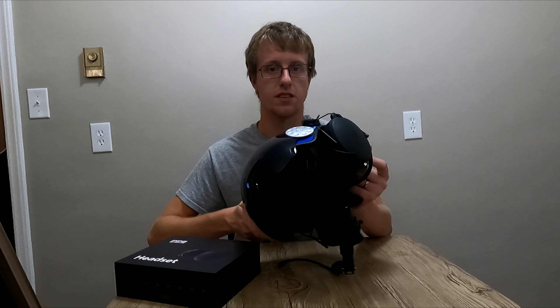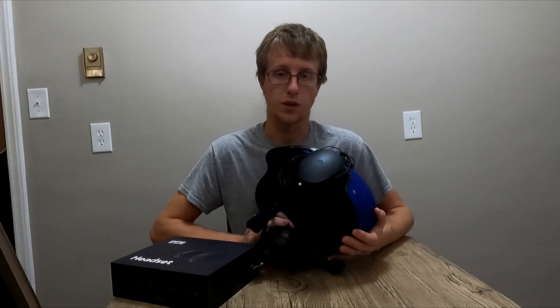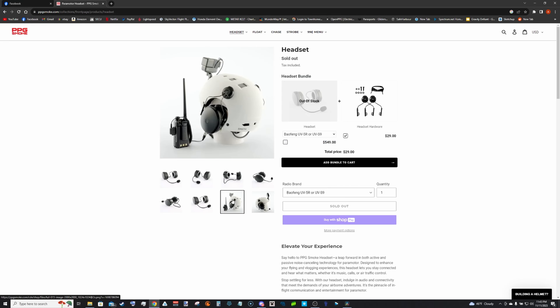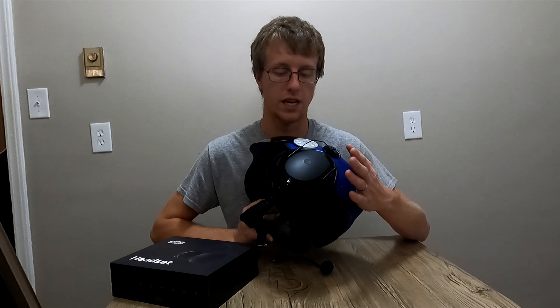So I thought I'd pick one up and roll the dice. The PPG Smoke headset touted itself to be the epitome of Bluetooth and active noise cancelling and radio connectivity, all ported into one with a high-quality audio output — basically the be-all-end-all of paramotor headsets. But they had some problems in the first batch, so instead of selling for $550, this one was available as a blowout deal to clear room for the fixed and repaired models at $99, which is what I bought.